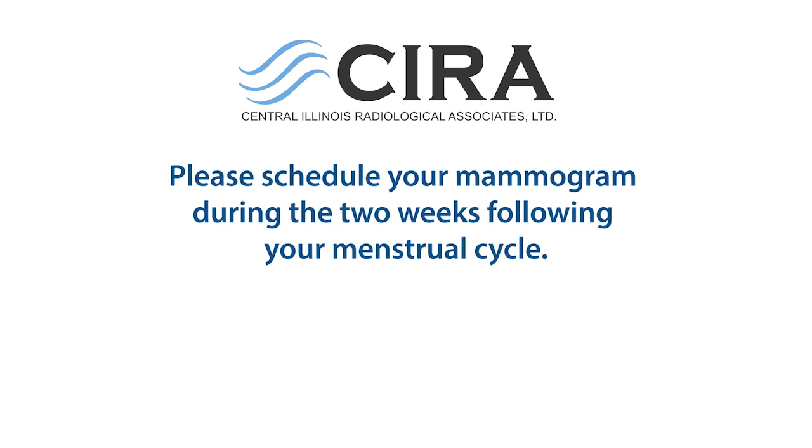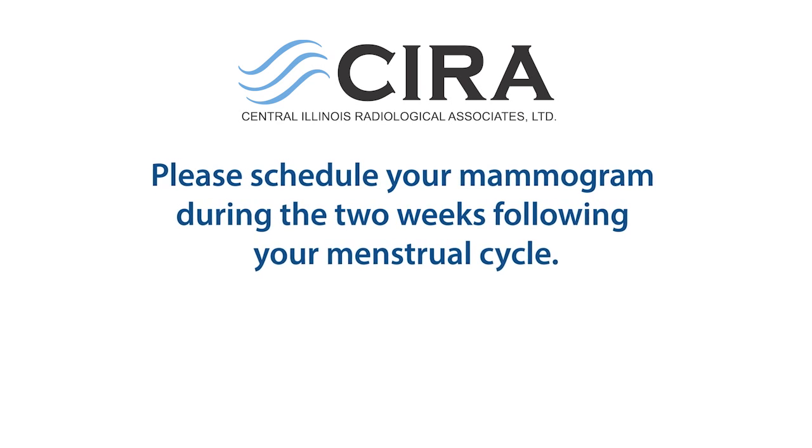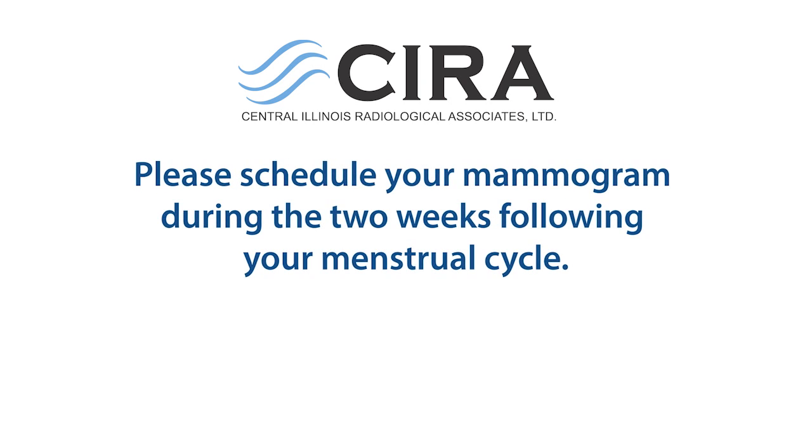To help minimize discomfort during your exam, please schedule your mammogram during the two weeks following your menstrual cycle, when breasts are less tender.